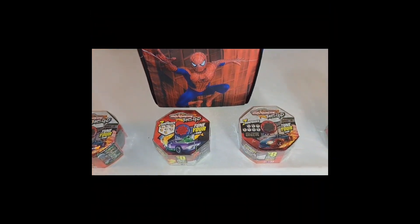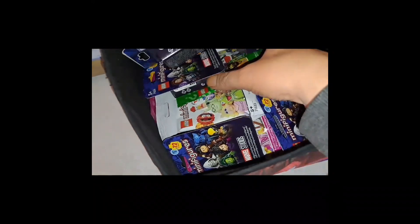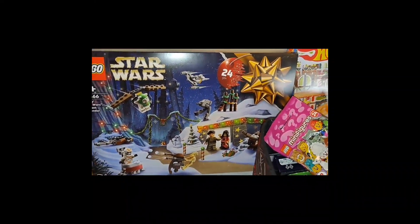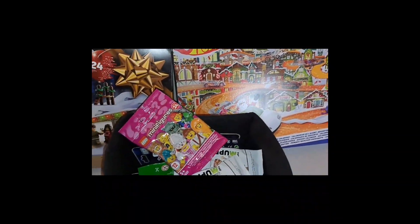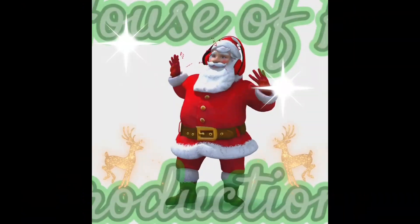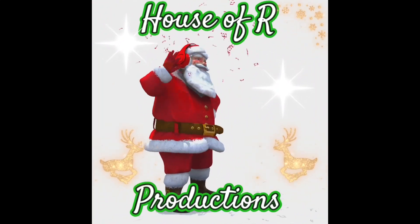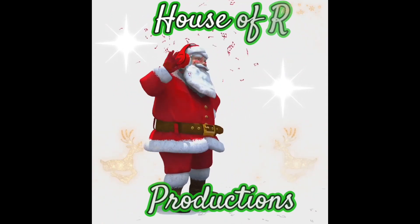We are ready for Christmas here at House of R. We've got four Majorette tune-ups, one each Sunday. We've got a Spider-Man box full of 24 Lego minifigures — Muppets, Disney, Marvel, you've got it all. Star Wars official Lego calendar and Hot Wheels official calendar. Join us 1st of December. Merry Christmas!